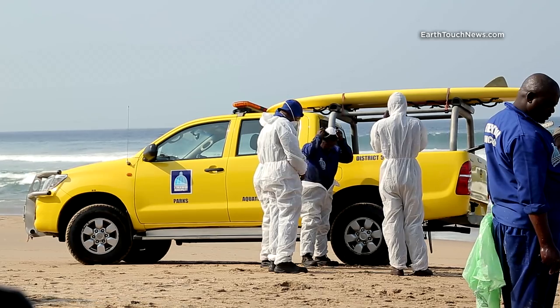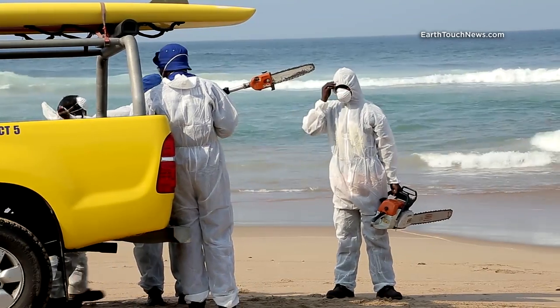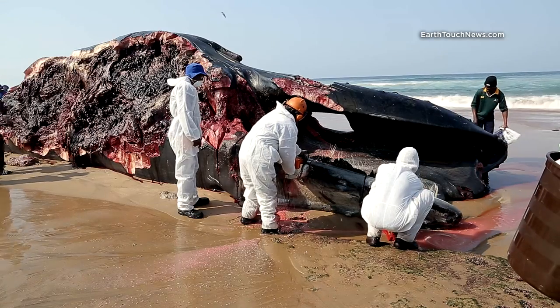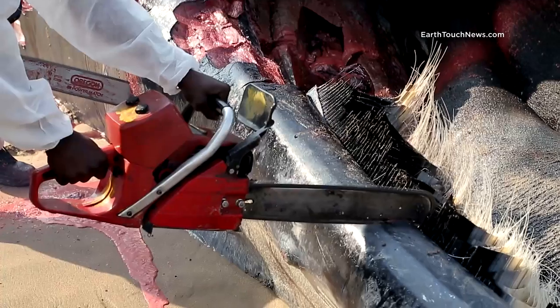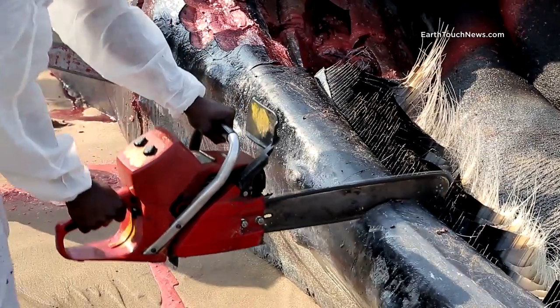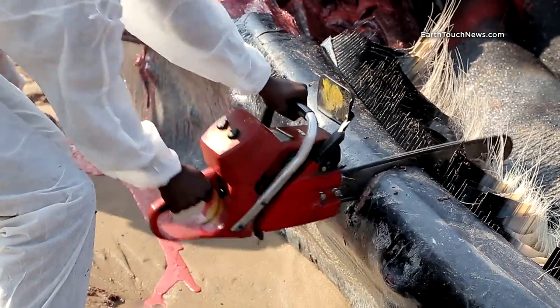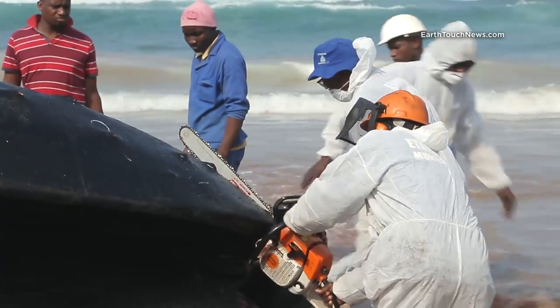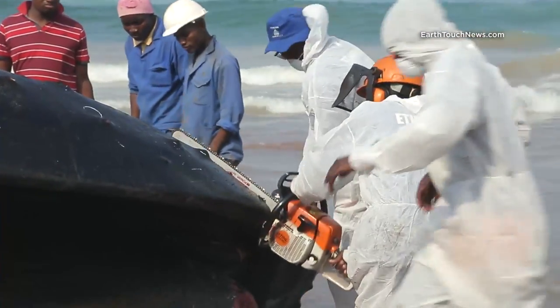Local waste management services were also on the scene. The first idea was to try to dismantle the whale with chainsaws. You can see how hard they're trying to saw through the jaw. Humpbacks eat shrimp and small fish, but to get their meal they must take in enormous amounts of water at a rapid pace. Their jaws are built to withstand these forces without bending or breaking, so a chainsaw just doesn't hack it.